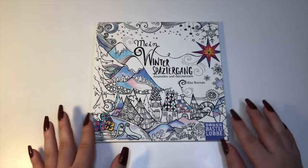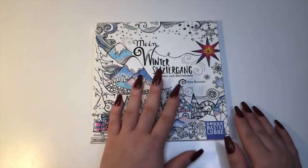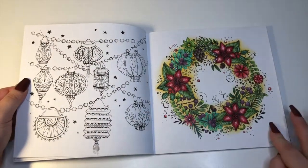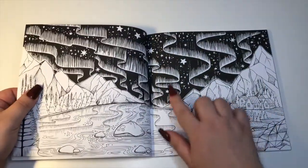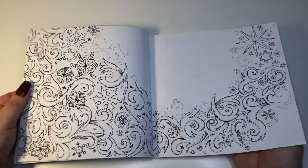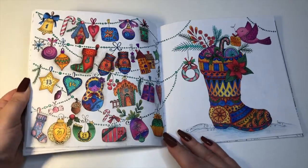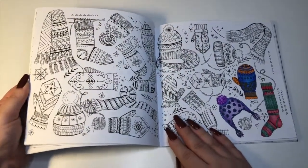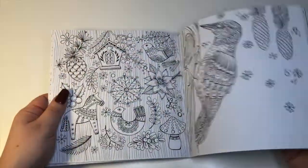The first book I'm going to talk about is my Rita Berman winter book. I love this — anything she does is an auto buy for me. I had this last year so I did some work in it, not as much as I would like, but it's her standard really beautiful work. I did one page this July for Christmas in July and I really like how that came out. There are some partial black backgrounds and it's a great book for buddy coloring.